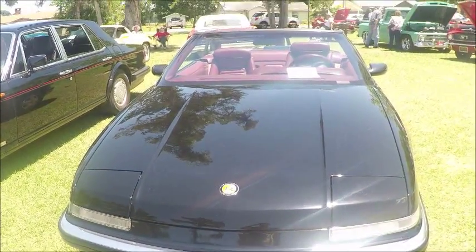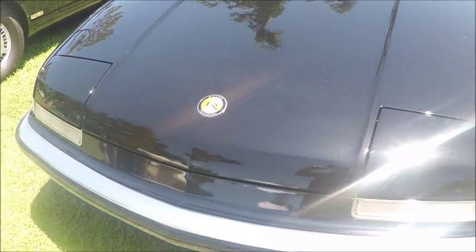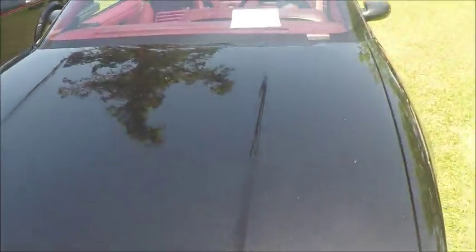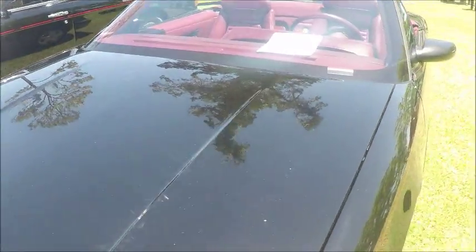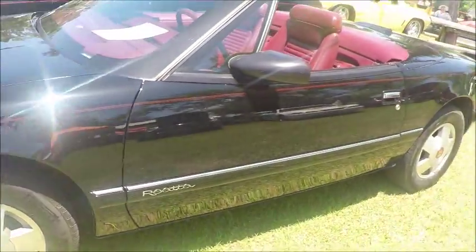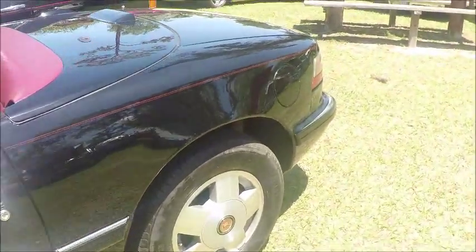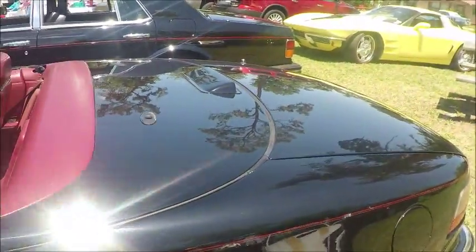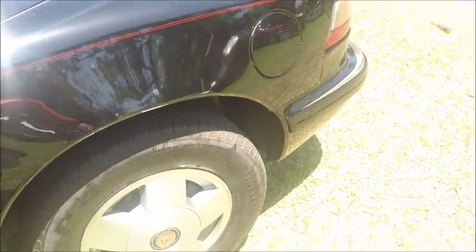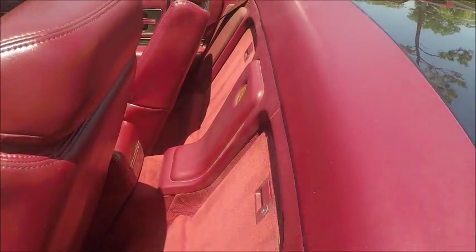This is a 1990 Buick Reatta convertible. They actually came both as convertibles and as hardtops. Nice looking car — jet black with red interior. A two-seater. It was really aimed at the BMWs and Porsches, competition for the two-door personal car, two-seater.